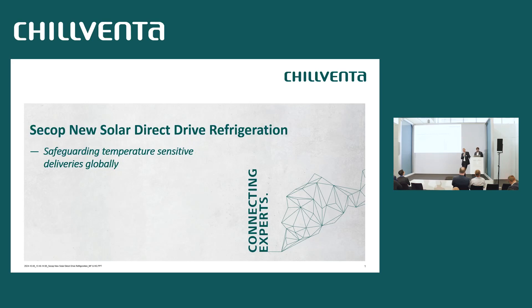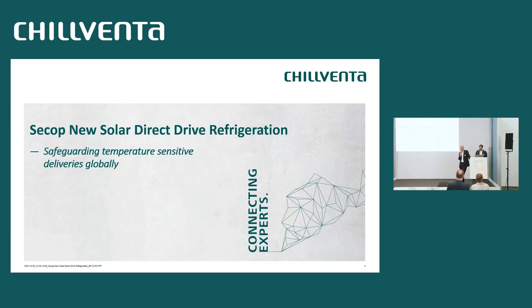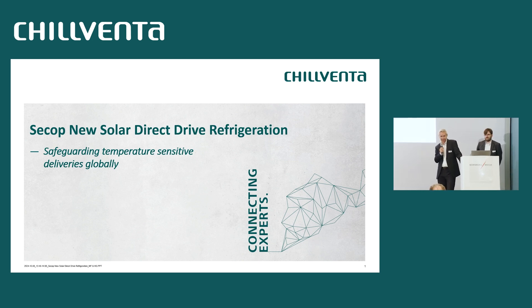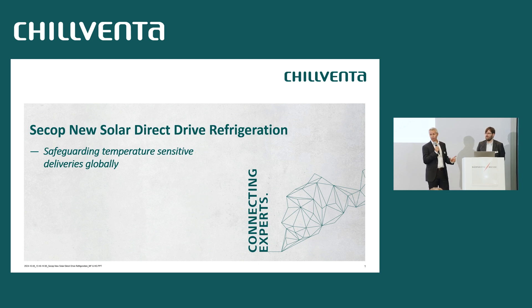Good afternoon. My name is Helmut Greiner from SECOP. I am responsible for fulfilling customer requirements of medical customers. I'm honored to present my colleague, our electronics expert Mark Fischer, who will in cooperation with me explain and present our newest product — one of our newborn babies.